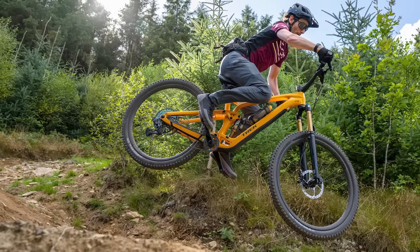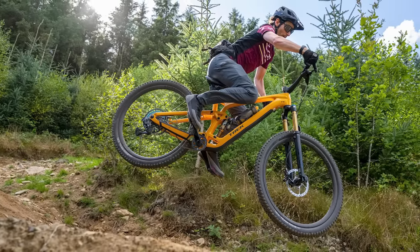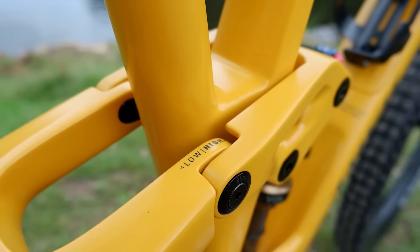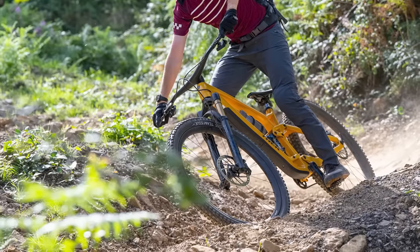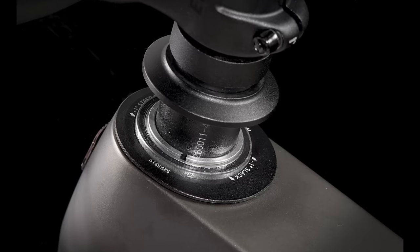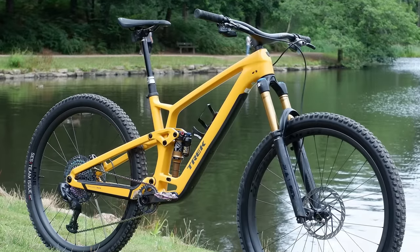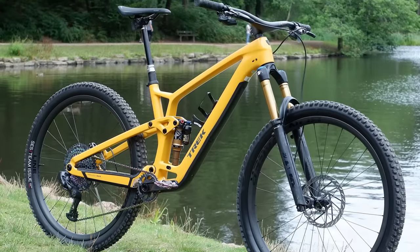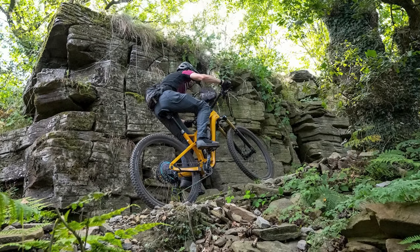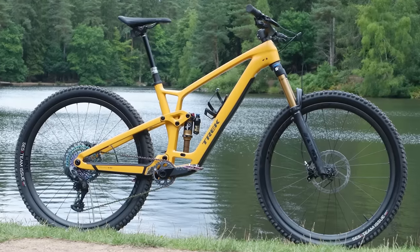As well as the boost in travel, Trek have overhauled the geometry and added even more adjustability so you can customise your riding experience. To go with the existing Minolink adjustment that can raise or lower the bottom bracket by 10mm and fine-tune the head angle by half a degree, the new Fuel EX can also be fitted with angle adjust headset cups. This means your humble trail bike can have a head angle as slack as 63.5 degrees, a whopping 2.5 degrees slacker than the old bike. But if you like the handling of the old bike, you can steepen the Fuel EX to a 66-degree head angle.